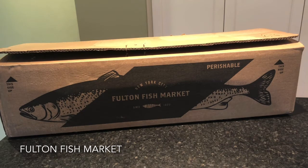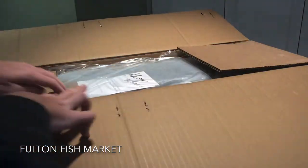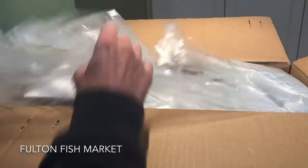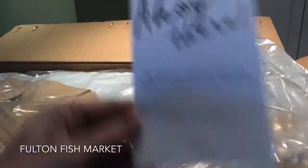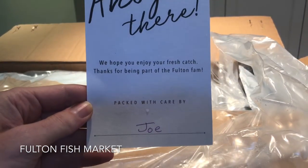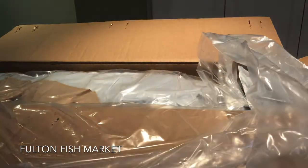So let's dig in to our order. Really big, heavy box. It says: 'We hope you enjoy your fresh catch. Thanks for being part of the Fulton Fan — packed with care by Joe.' Awesome, thanks Joe.